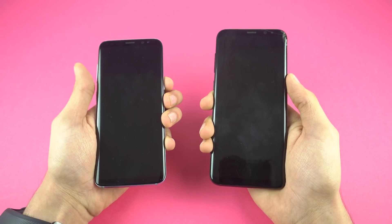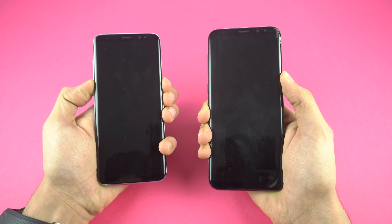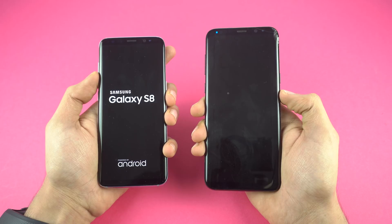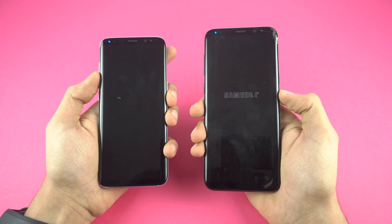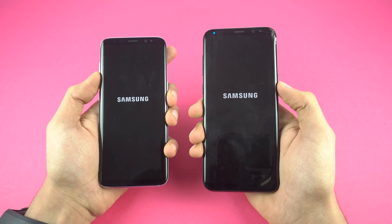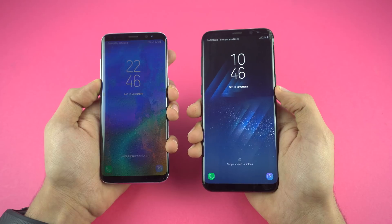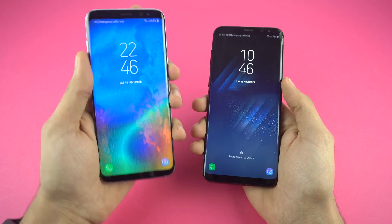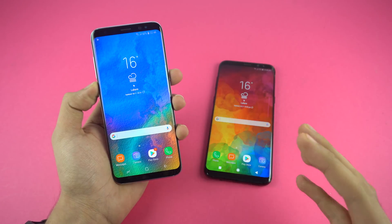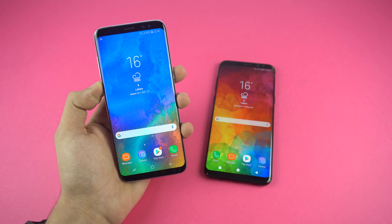Kicking things off with a boot up comparison, doing it at the same time. Okay, that text came up at the same time — Galaxy S8 Plus, Galaxy S8. The S8 Plus is going to the logo. Oh my god, the Galaxy S8 won the boot up! The logo came up first on the S8 Plus, but the Galaxy S8 still managed to beat it. Not only this, the S8 is also faster than the iPhone 10 when it comes to booting up — Oreo is making this phone a beast again.